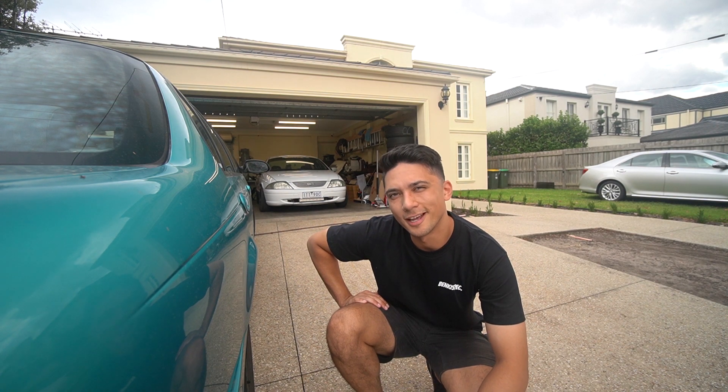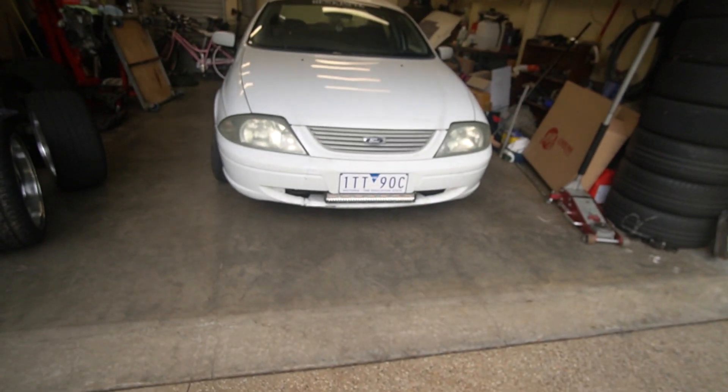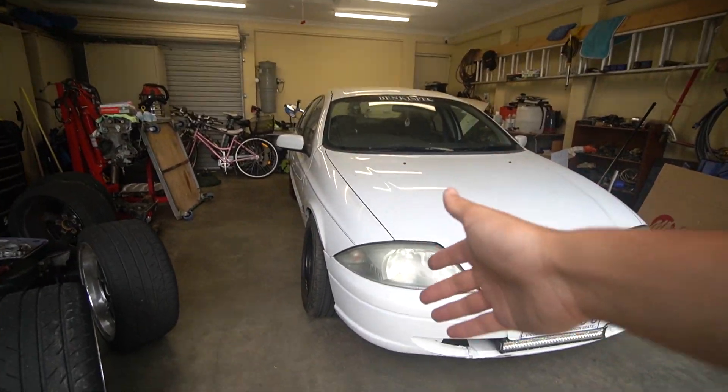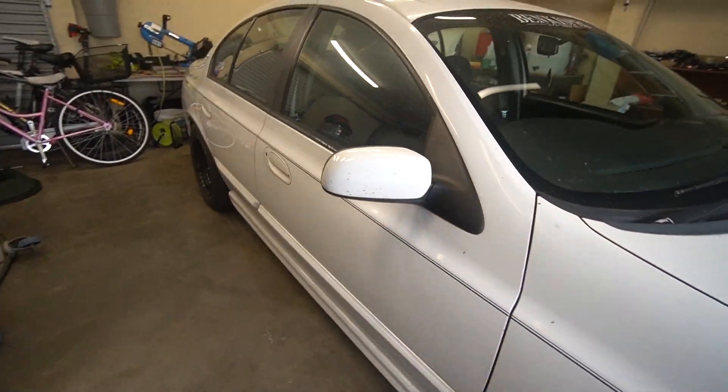Welcome to today's video. We're going to be working on the AU today. Big sigh, because this car's been on jack stands more than any other car I've owned. I've had it up for the manual swap, all the suspension stuff, the exhaust — you name it. Today we're going to be trying to fix the problem we've been having since the drift event, which was the lack of power.